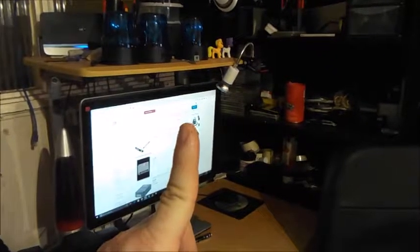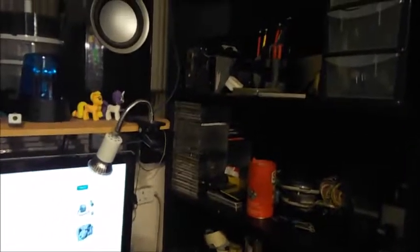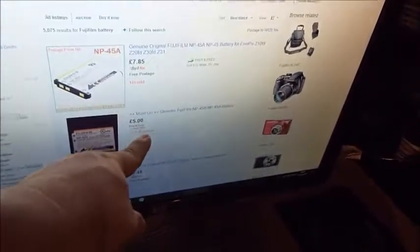I was getting worried that the battery had decided to give up and not take a charge. So I am actually going to buy a spare, because I have only got the one battery. I can only charge it through the camera. But I'm hoping this is the right battery — it is extremely cheap, so I will nab that.